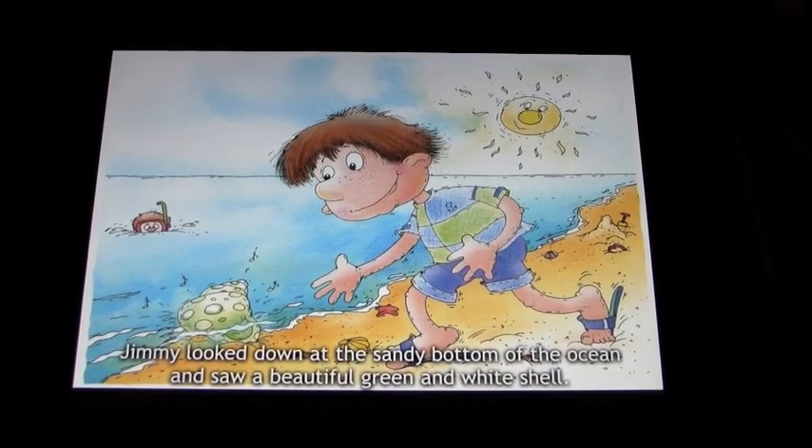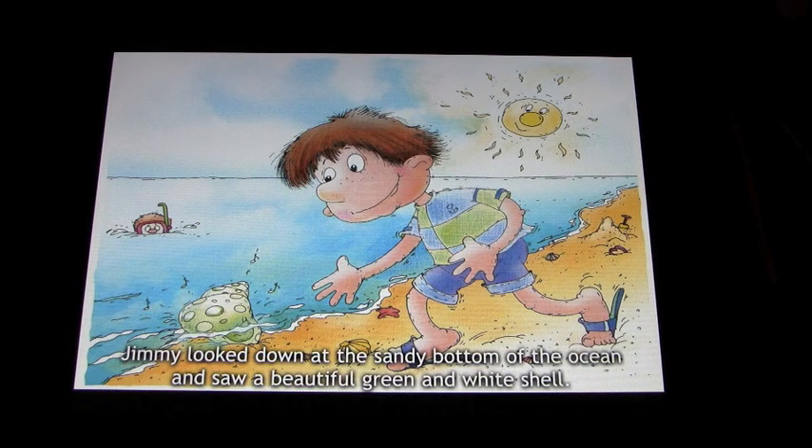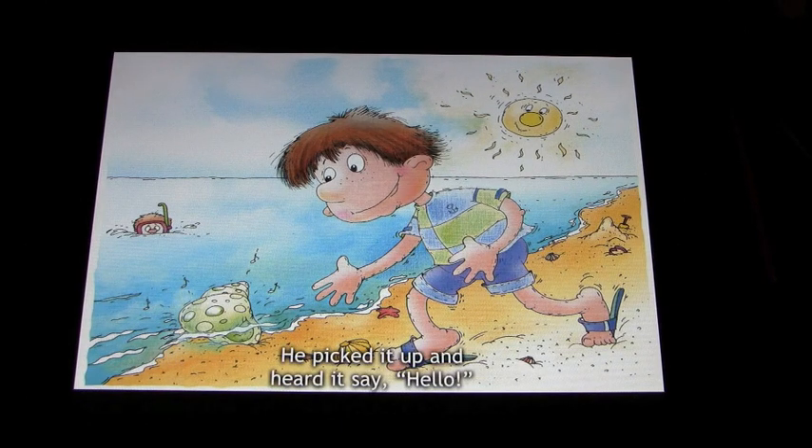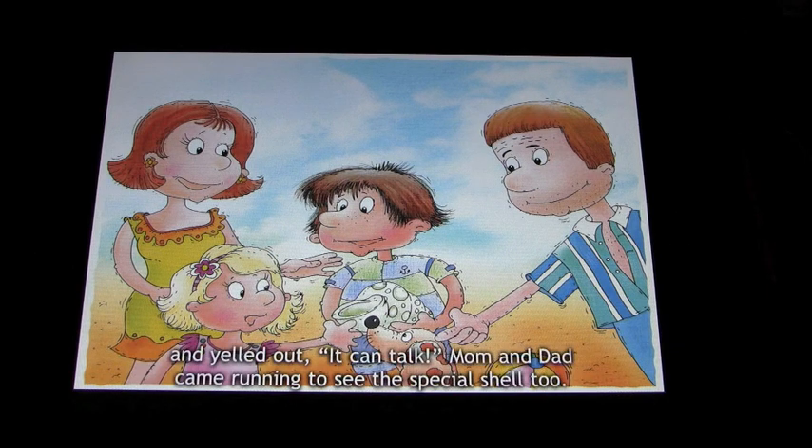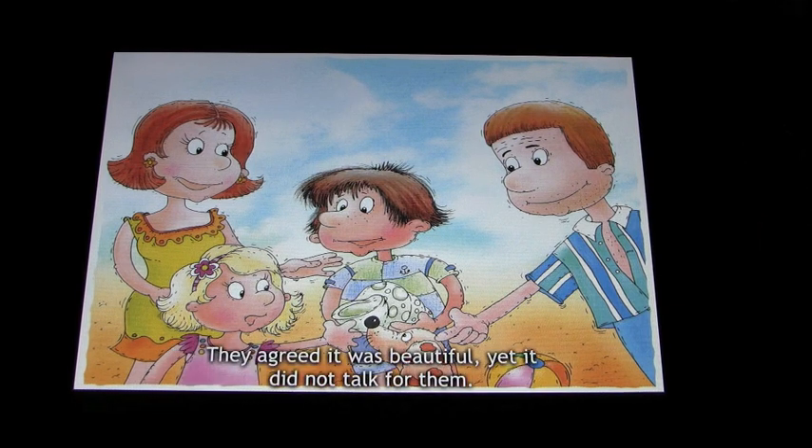'Jimmy looked down at the sandy bottom of the ocean and saw a beautiful green and white shell. He picked it up and heard it say hello. Jimmy ran to his sister Sally and their dog Freckles and showed them the special shell he had found and yelled out it can talk. Mom and Dad came running to see the special shell too. They agreed it was beautiful yet it did not talk for them.'